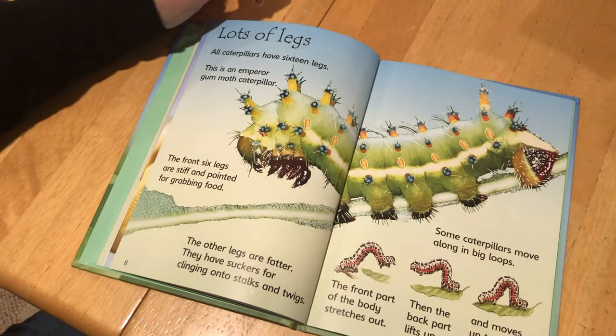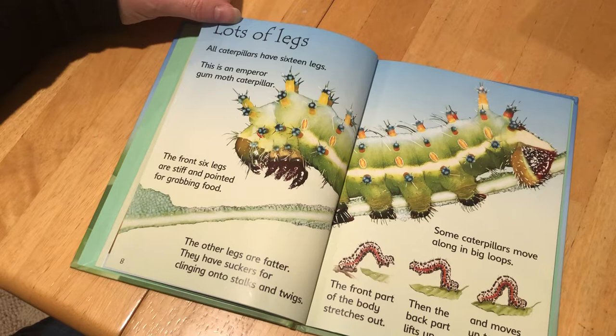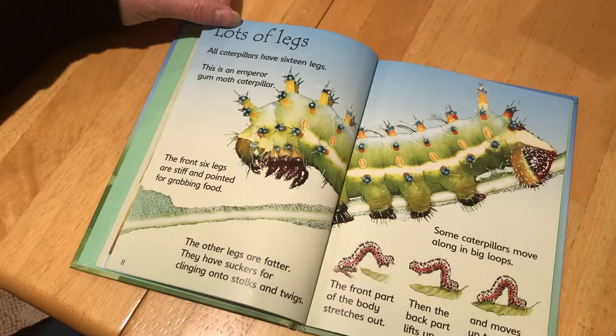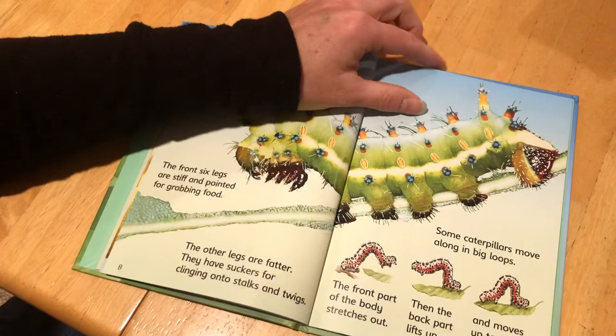Lots of Legs. Caterpillars have 16 legs. This is an emperor gum moth caterpillar. The front six legs are stiff and pointed for grabbing food. The other legs are fatter. They have suckers for clinging onto stalks and twigs. Some caterpillars move along in big loops. The front part of the body stretches out, then the back part lifts up and moves up to meet the front, so it wiggles about as it moves.